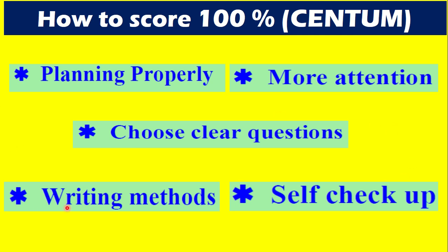The next one is writing method. What is the writing method? The presentation has to be improved while writing this exam. That's why you will be able to get good marks, and your aim of 100% can easily be achieved.